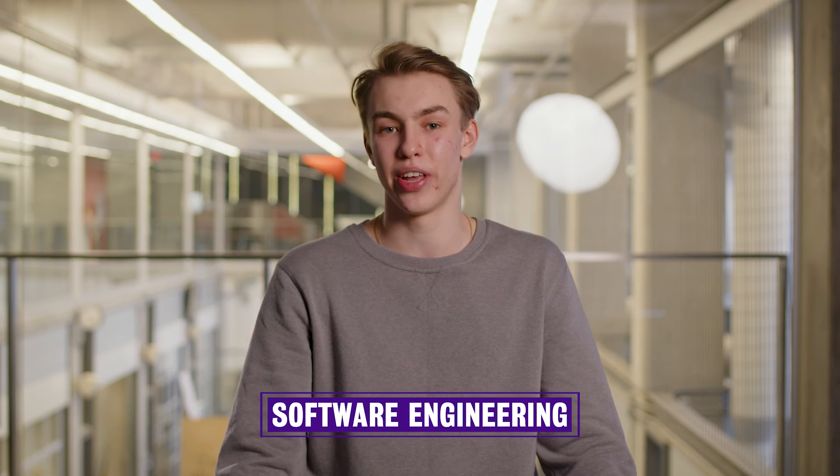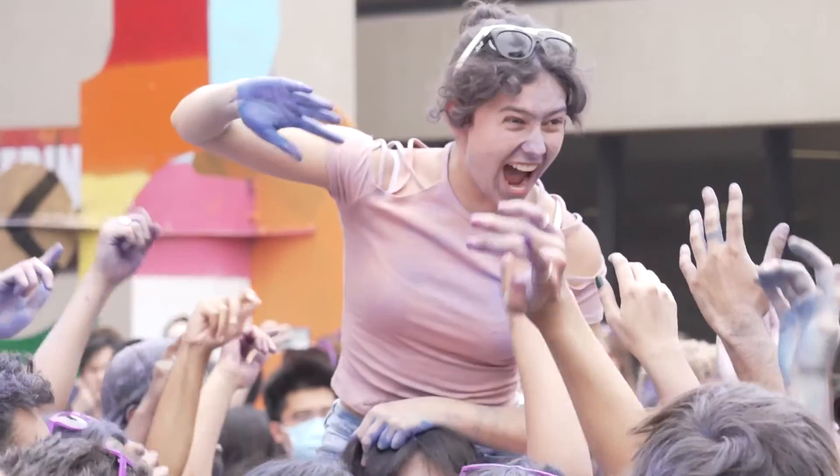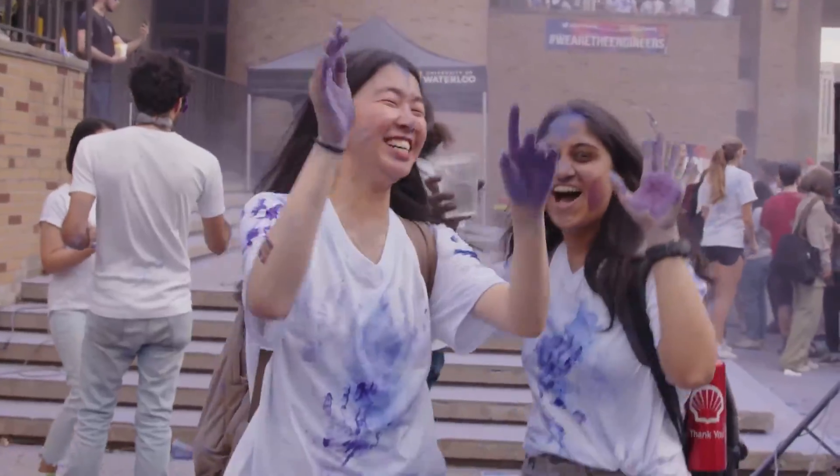In the end, I learned that no matter how big the challenge might seem or how new the environment is, together we can always overcome it. And I'm glad that I found friends like that at Waterloo.